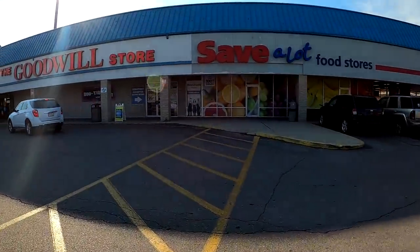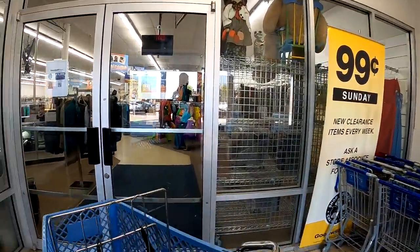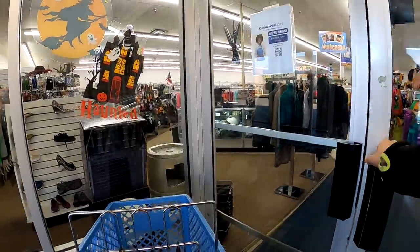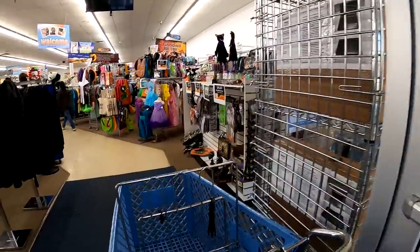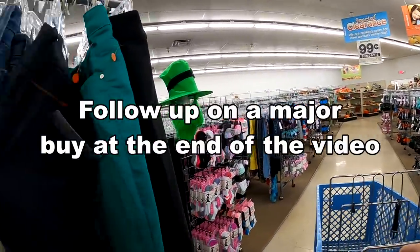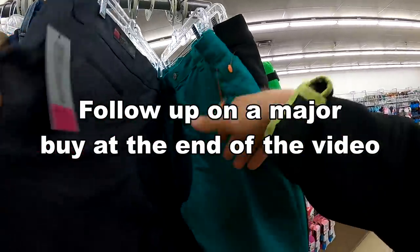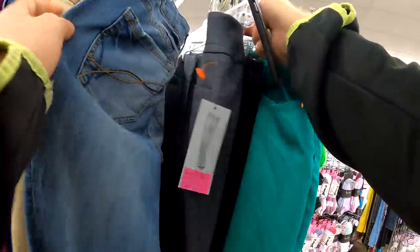Hey everyone, it's Dustin here, the Pro Picker. I have a thrift store video for you guys — this is actually today, so you're getting same-day footage, almost real time. I decided I was just going to go ahead and hit three different Goodwills today. Two of them are ones I don't hit a ton on the channel; one of them is one of my more regular spots.